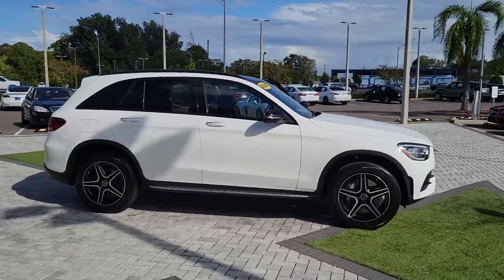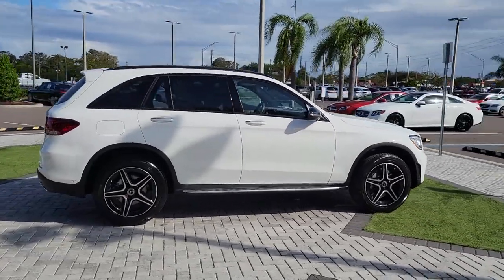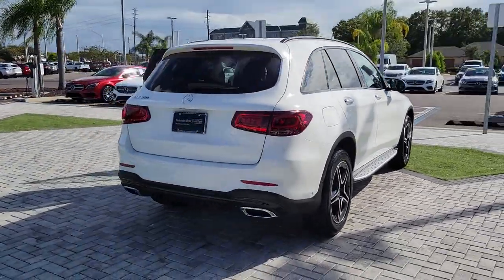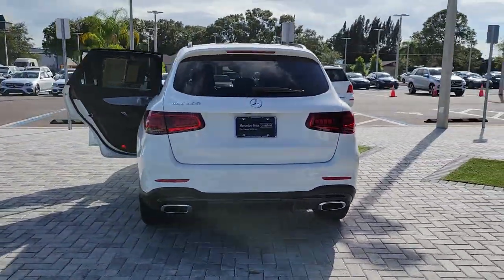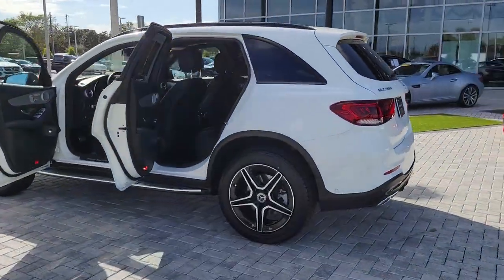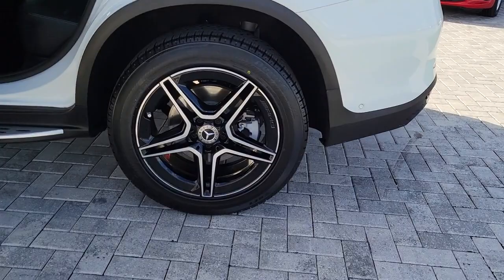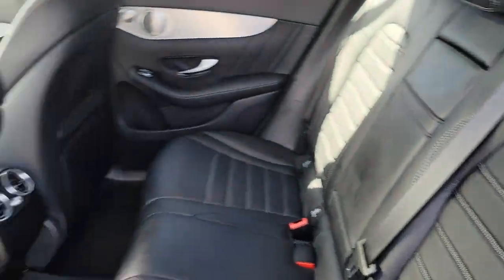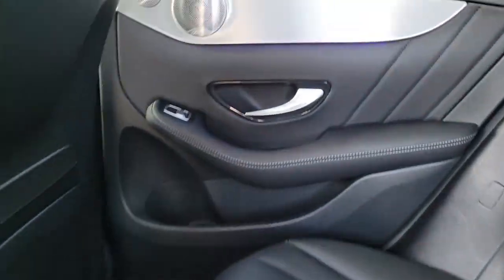This could be the car for you. The 2020 Mercedes-Benz GLC. With less than 15,000 miles on the odometer, this vehicle provides excellent value. This exceptional GLC 300 offers enthusiastic performance, chiseled style, and top-shelf luxury while also leveraging the latest tech and innovations in SUV versatility.